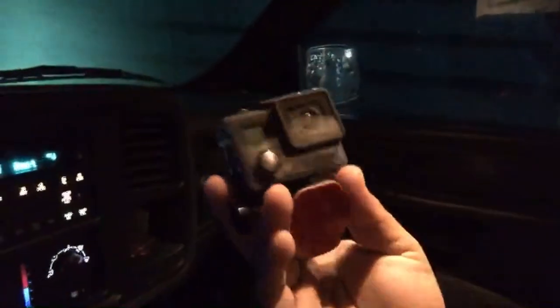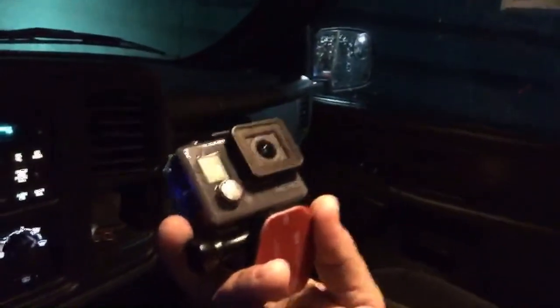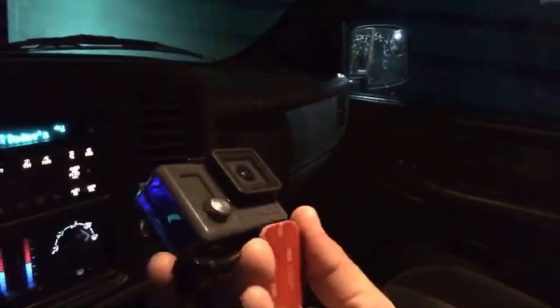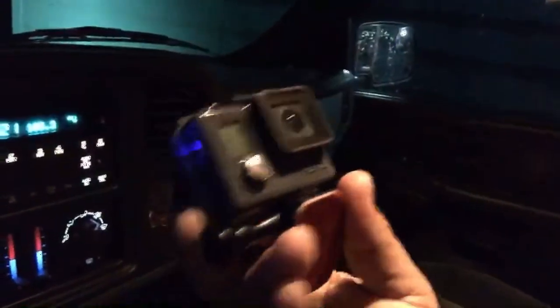I've got a GoPro, guys — I know it's a cheap one. It's the Hero, like the bottom-end GoPro. It's not the Hero Plus, it's just the Hero. Hopefully I can get this to work and get familiar with it so we can do some videos with that.